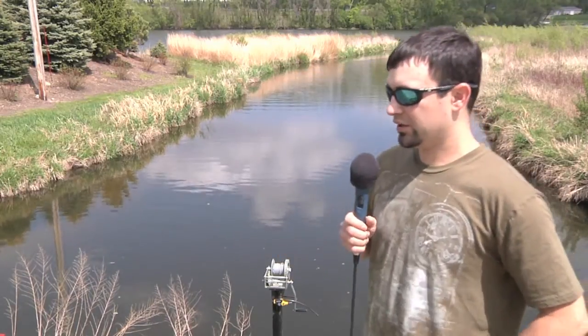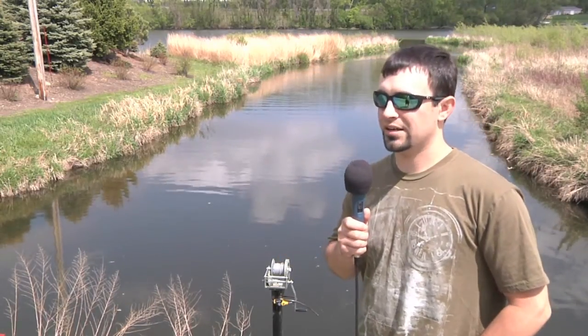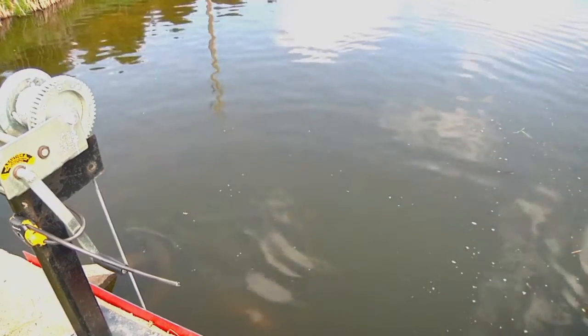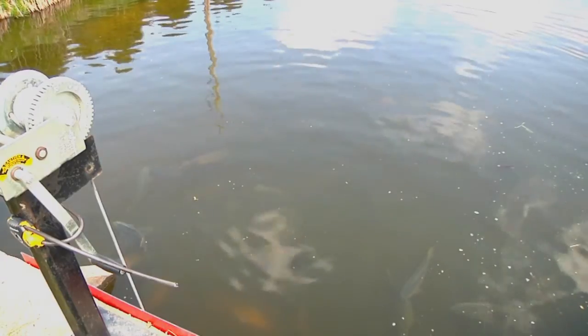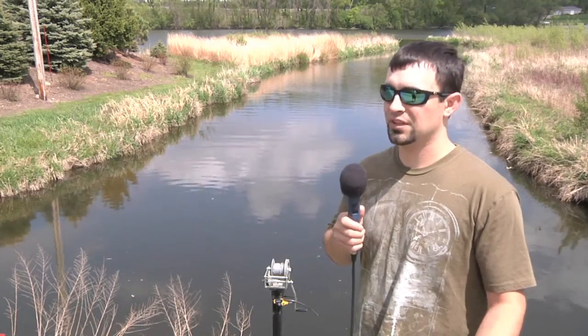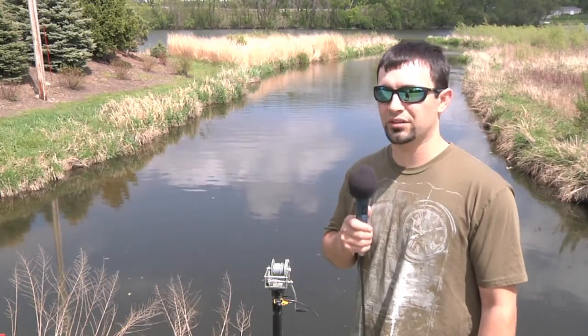This spawning run will probably last maybe a month. The fish are triggered by water temperature and length of day — photoperiod. So roughly a month is all it will go.